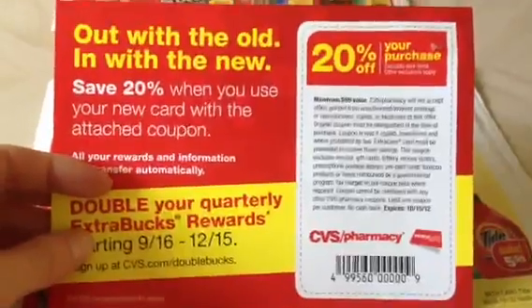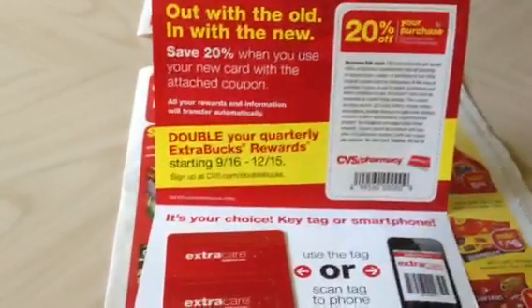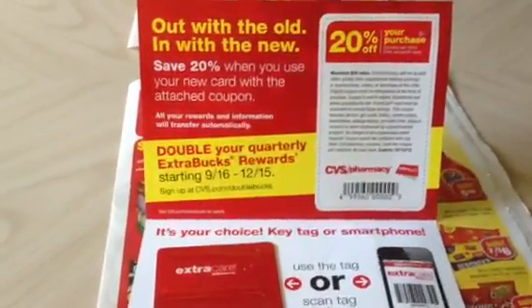Also got a 20% off coupon, and that has a nice long expiration date of the 15th of October. So I just wanted to show you what I got in the mail. I don't know if everybody's going to get it or if it's just the ones that need updated key tags, but just thought I'd show you that.